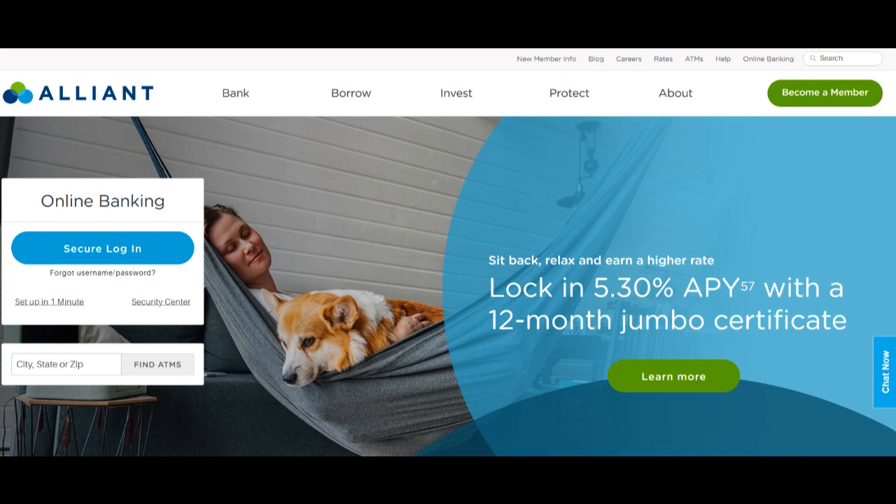The Alliant Credit Union RV Loan is a notable option for individuals looking to finance their recreational vehicle RV adventures. In this comprehensive review, we will explore the advantages and disadvantages of choosing an Alliant Credit Union RV Loan, assisting you in making an informed decision regarding your RV financing needs.